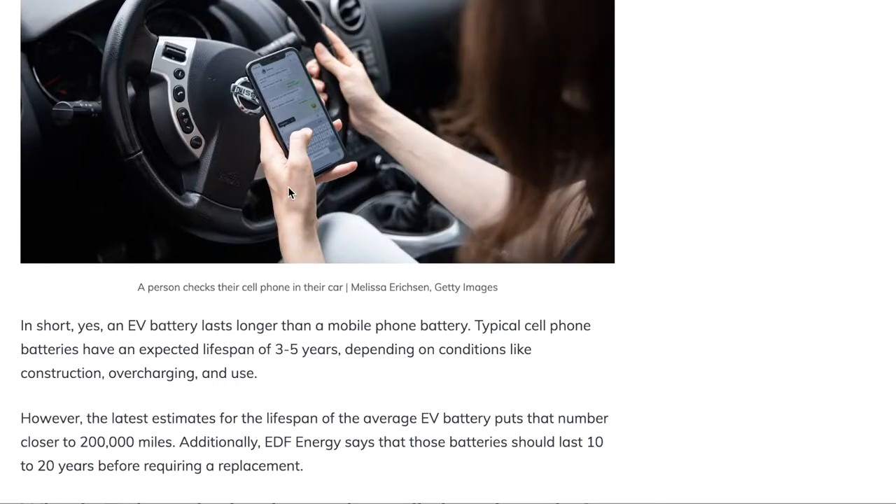You can't even think about it the way you would charge your phone, although there are maybe some more similarities in that we mostly charge our phones at night and mostly don't charge our phones in public unless we absolutely have to. But the reason why we can't think of EV batteries like our phones is because of how long they last. If your phone battery goes out, you can get a new one — it's not that big of a problem. Typical cell phone batteries have an expected lifespan of three to five years, and even if you overcharge it, that can reduce the lifespan, but it doesn't matter that much in the grand scheme of things.